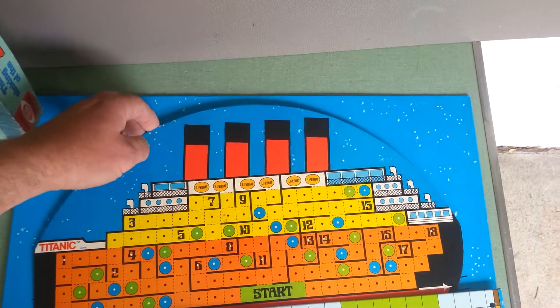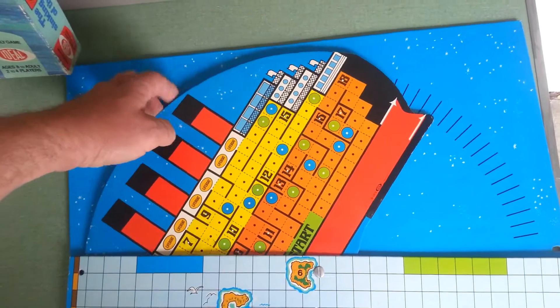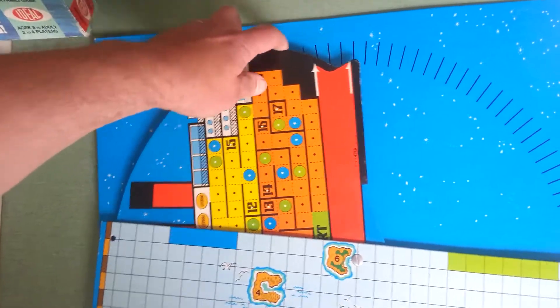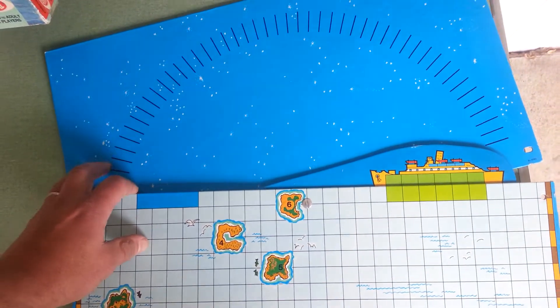The boat actually sinks. The kids act out the scene: Captain, we've hit an iceberg — what are we going to do? Man the lifeboats! We don't have enough lifeboats — what are we going to do now? Nearer, my God, to thee. Nearer to thee.